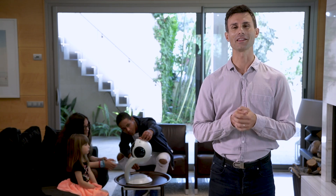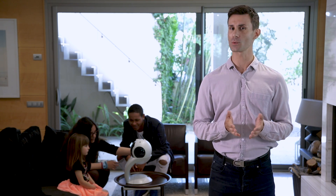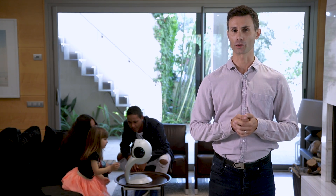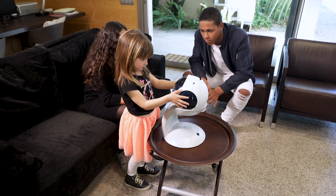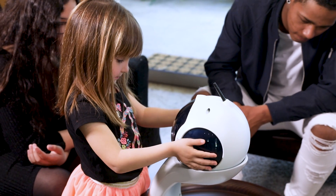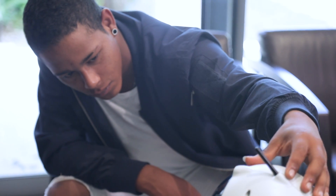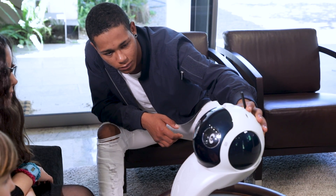Children should understand that the life and soul of robots come from them and that robots can be as good as what they make of them. In fact, there are many advantages of learning robotics at an early age. It can give life skills such as creativity and problem solving. Such learning also satisfies their curiosity and builds their interest in making things work, fostering the spirit of innovation and entrepreneurship.